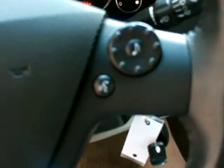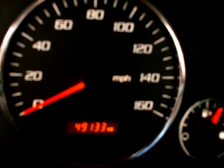The steering wheel has some stereo buttons on there. 49,133 is the actual mileage of the vehicle. The vehicle is running, there are no check engine lights on. You've got your information screen and your CD player here.